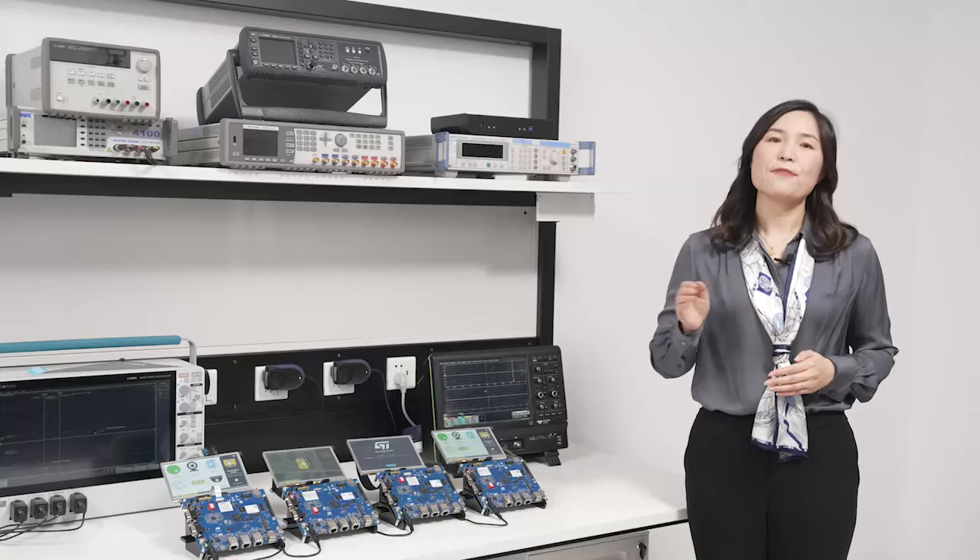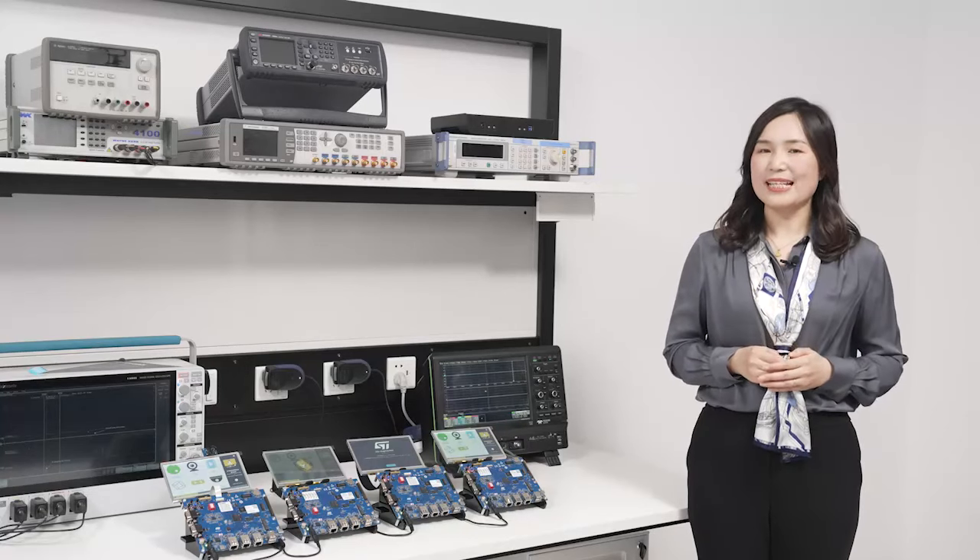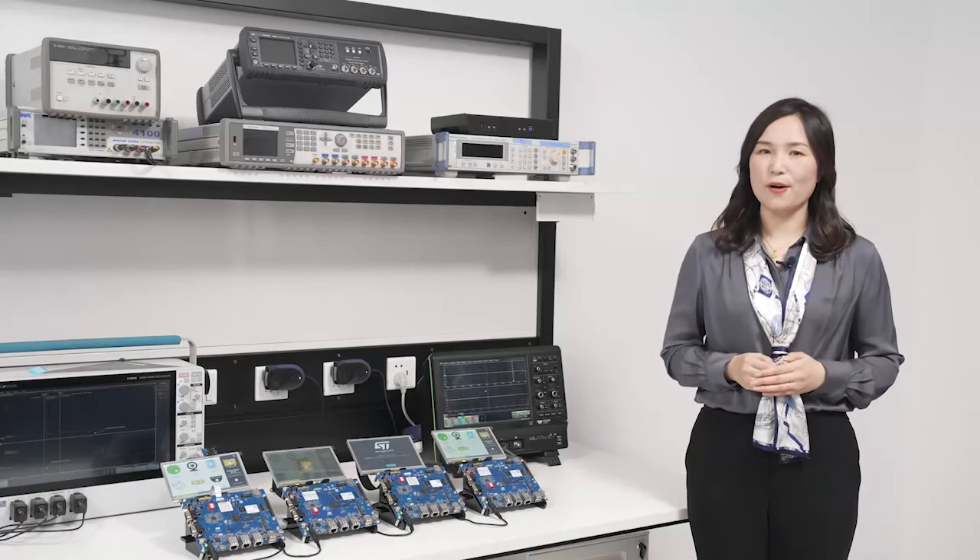The STM32 MP25 will be in mass production by the first half of this year. The STM32 MP23 will arrive by the end of 2024. As for the STM32 MP21, we will also be sampling it by the end of 2024, with production expected in the first half of 2025.